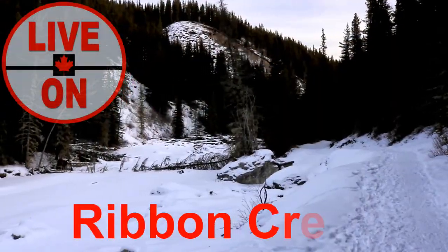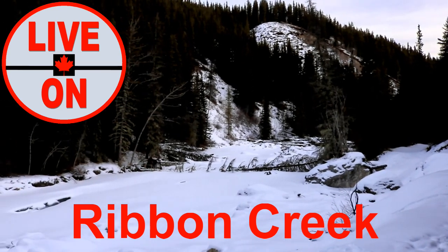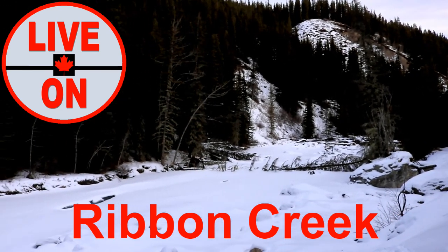If you enjoyed this video, please give it a thumbs up and subscribe. Next week I'll be taking you on a hike up Ribbon Creek in Kananaskis Country. Cheers!